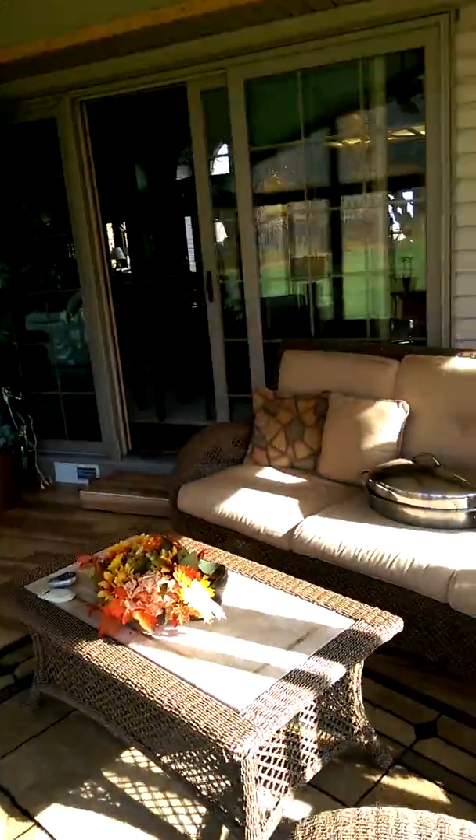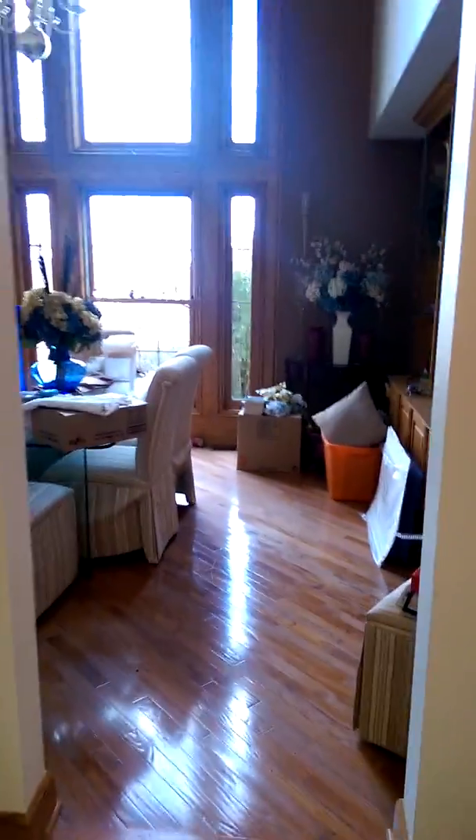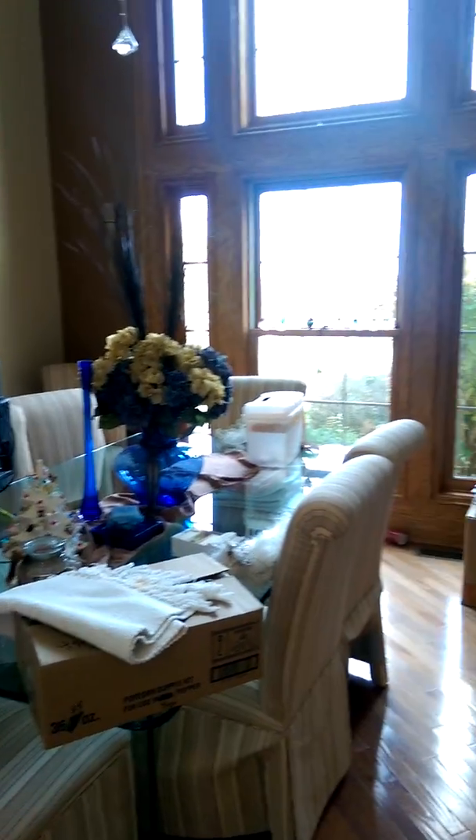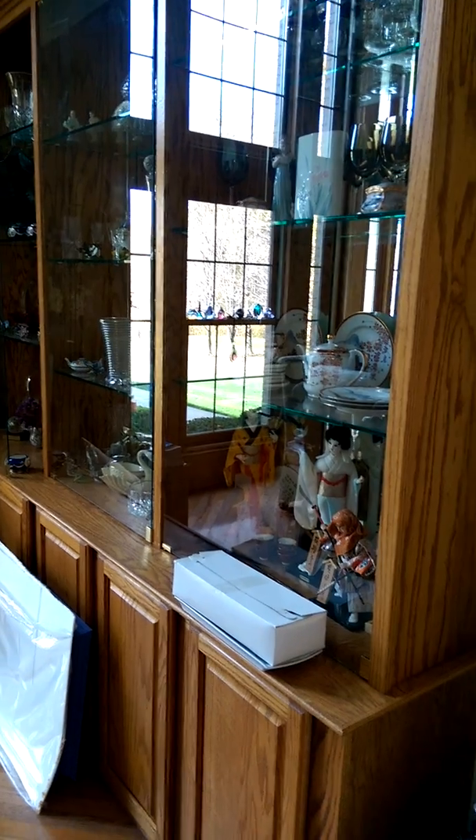Continuing on with our tour - this is the kitchen. I have dishes to do. And this room right here is the beautiful formal dining room. We got to clean it up for Thanksgiving, Christmas, and stuff like that. This is the hallway back to where our rooms are.